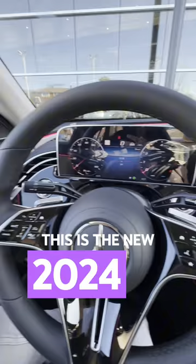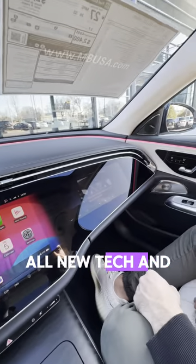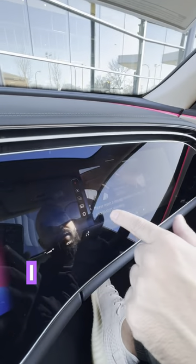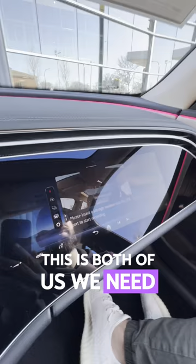This is the new 2024 E-Class — all new tech. Hey buddy, we're gonna show you the new feature in this E-Class. Turn on the camera if you don't mind. I can see it — perfect, this is both of us.